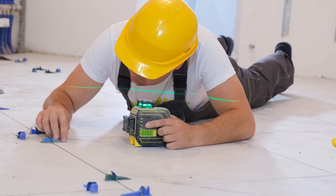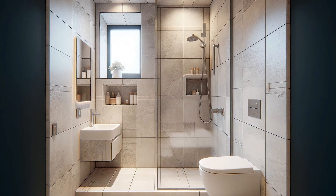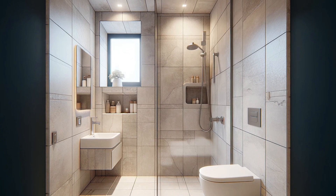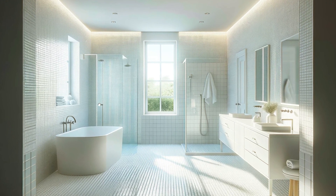First, consider the size of your bathroom when selecting tiles. For smaller spaces, using large format tiles can create an illusion of spaciousness, while for larger bathrooms, smaller tiles can add texture and visual interest.